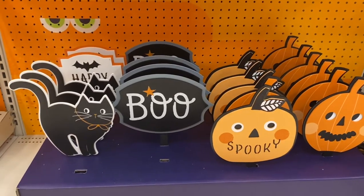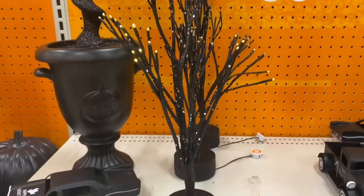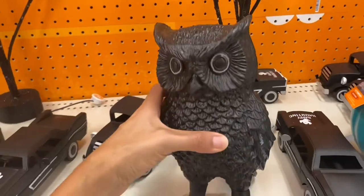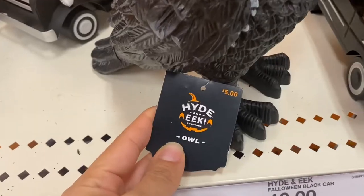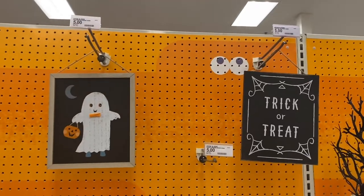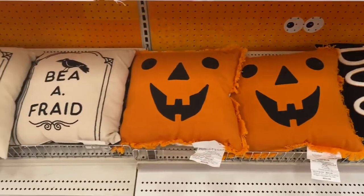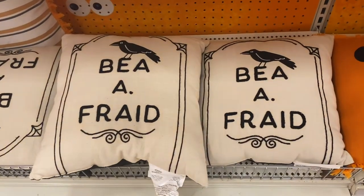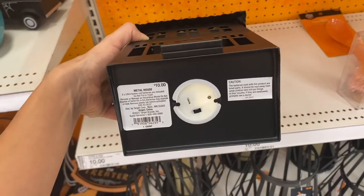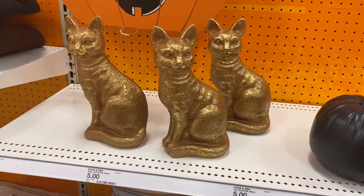Target also has some Halloween yardsticks for just five dollars each, and these light-up trees are really cool at only fifteen dollars each. I found some fun festive Halloween pillows for ten dollars each, perfect for decorating the house. I love this metal haunted house that also lights up for only ten dollars. These pumpkins are five dollars, and this cool golden cat is also only five dollars.